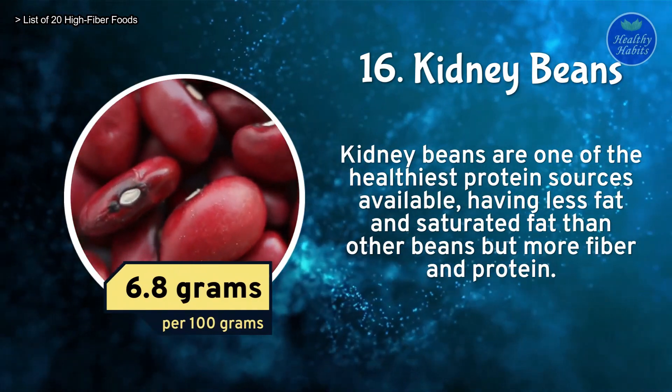Number 10: Lentils. Lentils contain protein and fiber. They are also good for your heart and diabetes. They have high potassium and low sodium content, which helps regulate blood pressure. Lentils contain 8 grams of fiber per 100 grams.